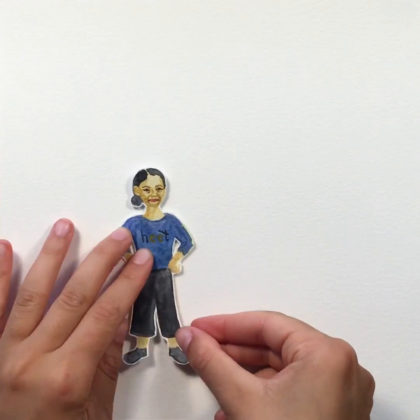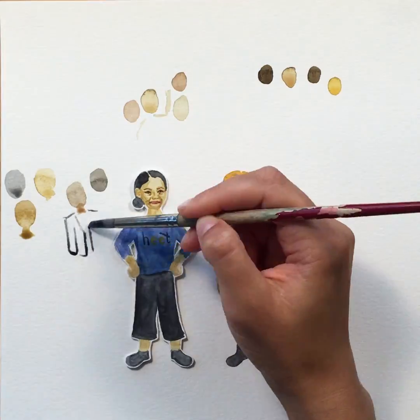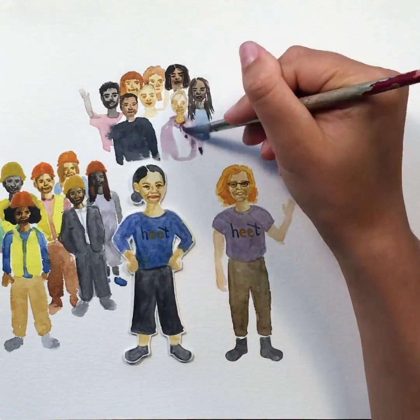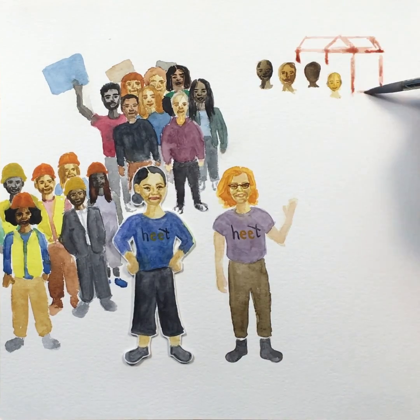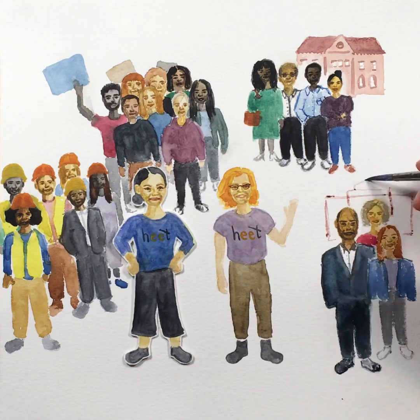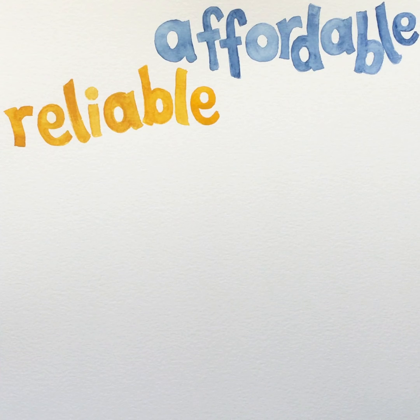Zainab worked with HEET founder Audrey Schulman and the HEET team to bring gas utilities, workers, climate advocates, legislators, regulators, and neighbors together to make this system a reality. Demonstration projects are now moving forward in Massachusetts and across the country. This technology can deliver affordable and reliable energy to our buildings.